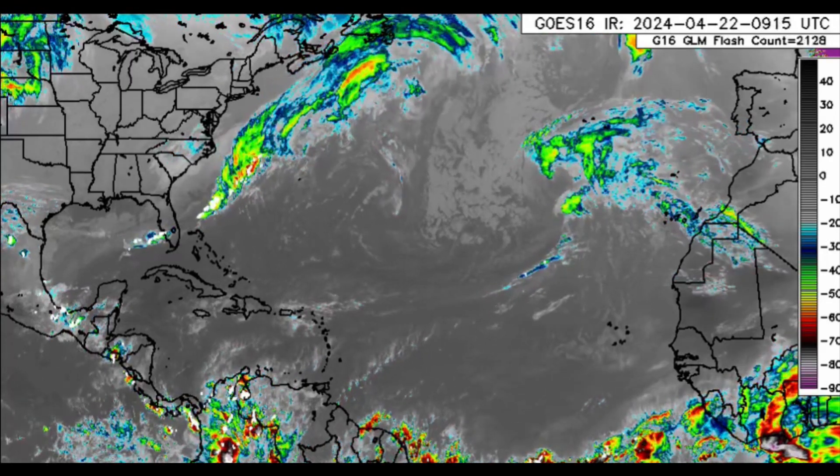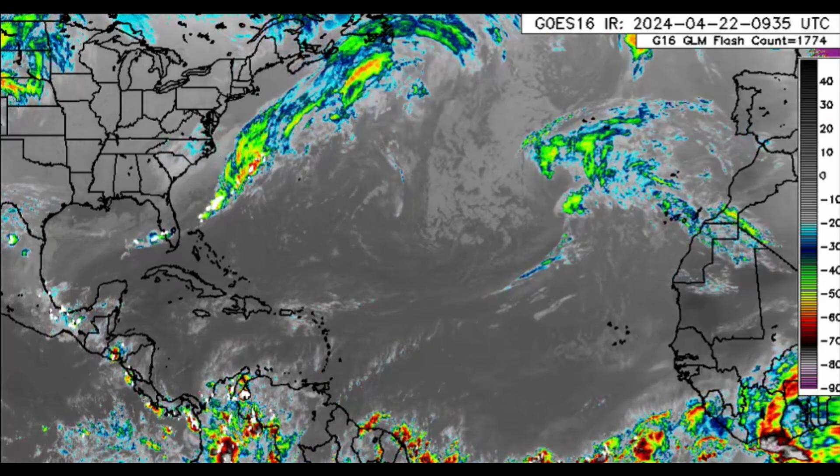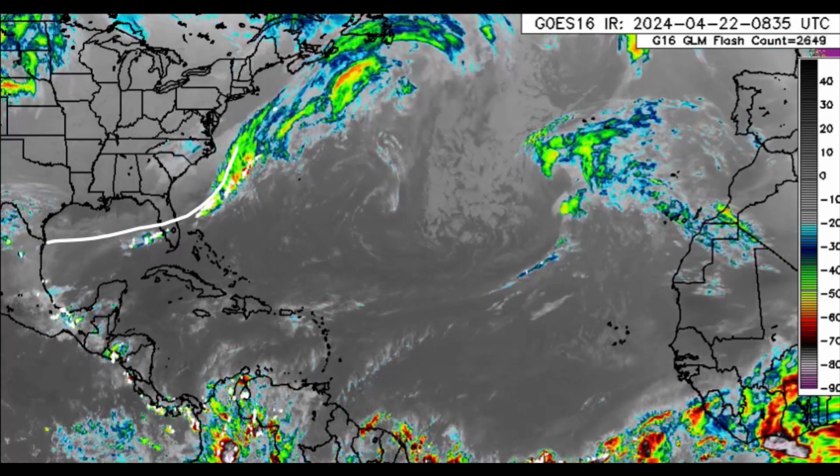Hi everyone, welcome to this updated video this morning. I hope you're doing fantastic. We'll be looking at what's going on across the Atlantic — there's a frontal system which is continuing to move offshore the United States.